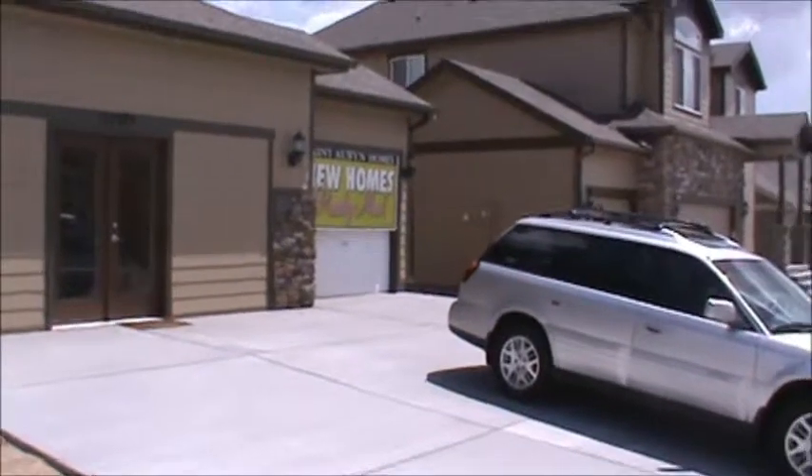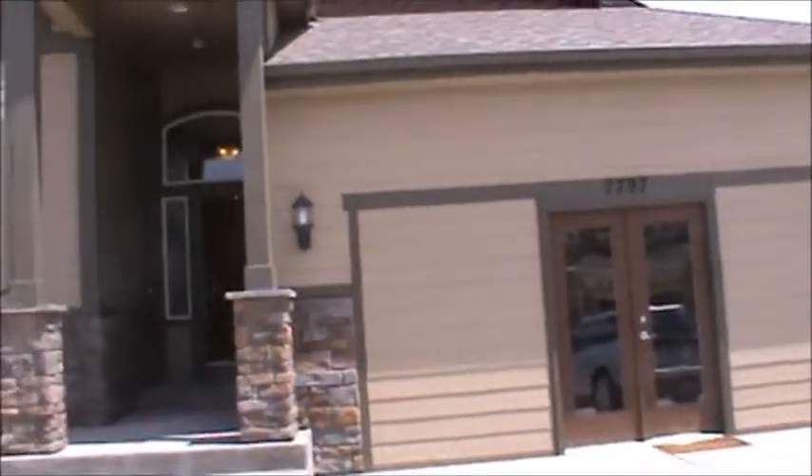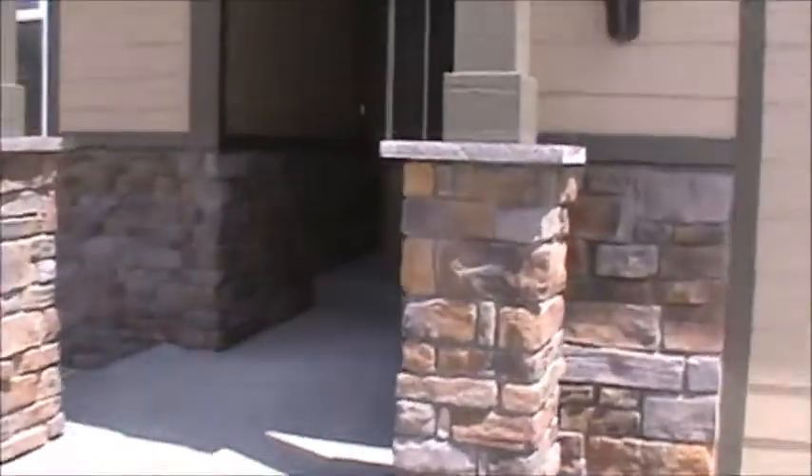The home is about 3,500 square feet. It's a ranch plan with a lot of vaulted ceilings and upgraded appliances. Everything you see in the home will be standard. Let's go inside and take a look at the Cascade.